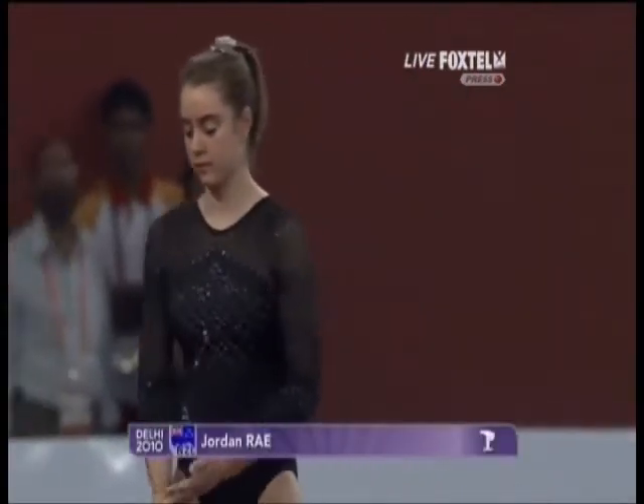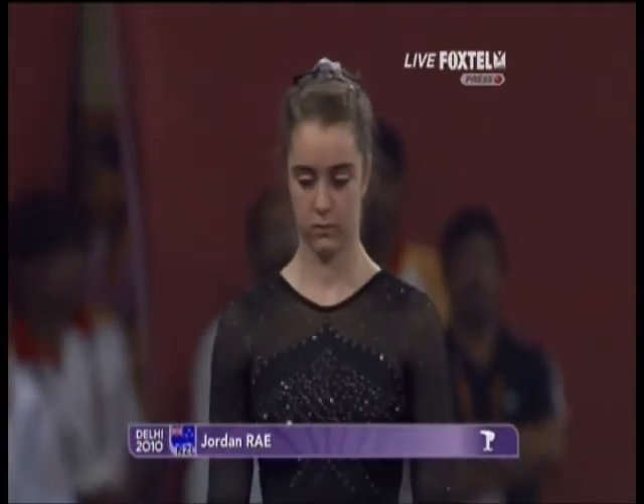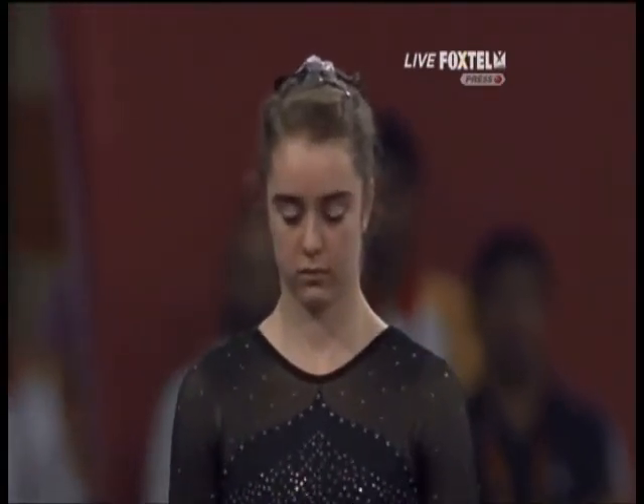Rey's difficulty level is quite a bit below. Her first vault is a 4.6, so she's starting 0.4 behind the eight ball.